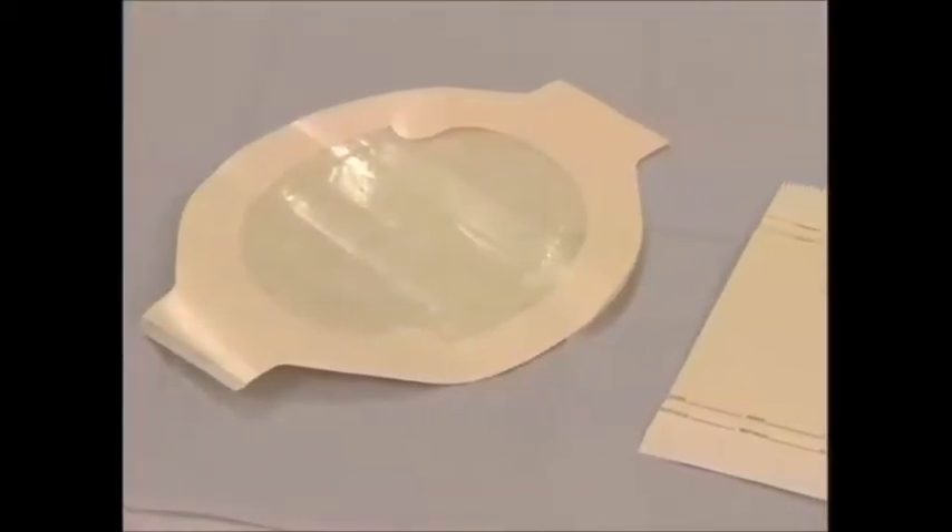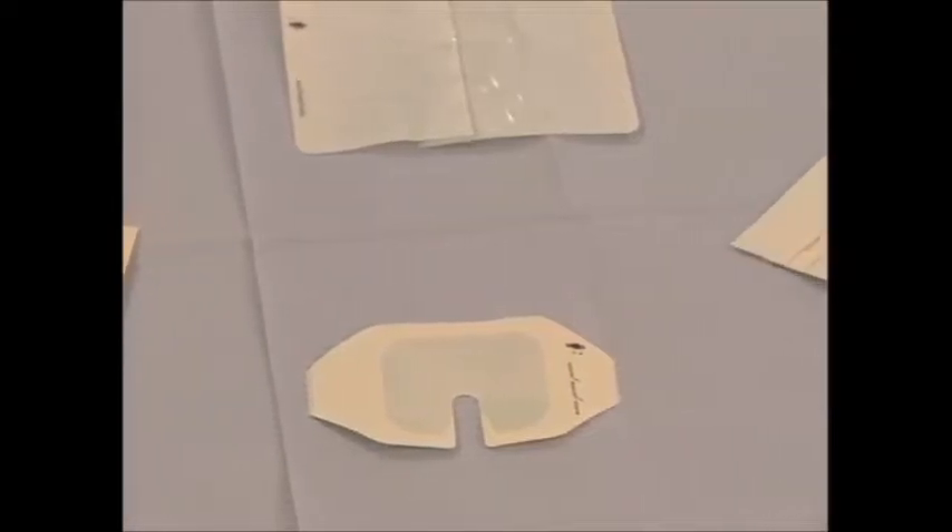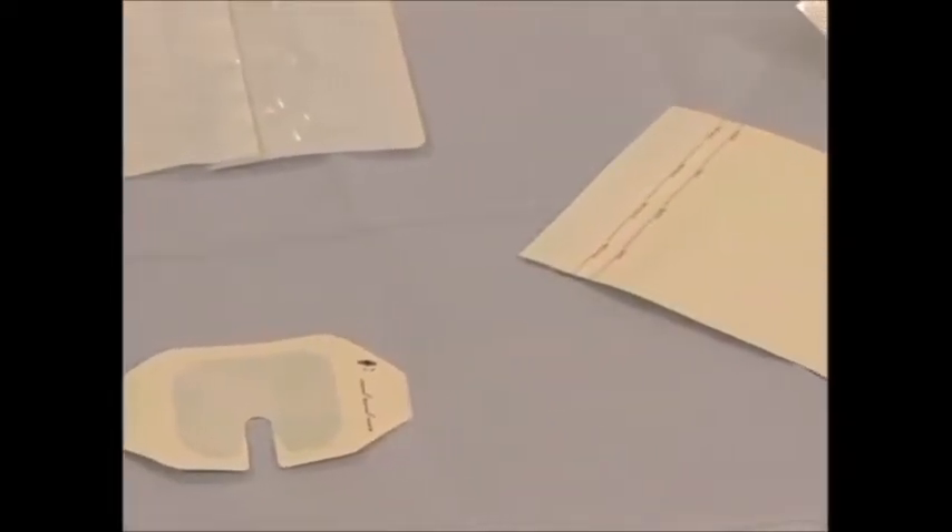The transparent quality of film dressings allows useful visualization of the wound bed. Transparent film dressings have one very important property: they are permeable to water vapor, oxygen and carbon dioxide, but impermeable to bacteria and water.